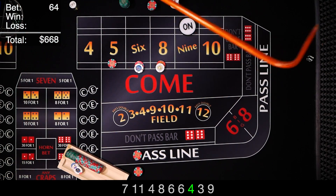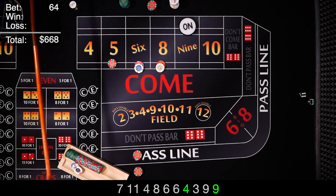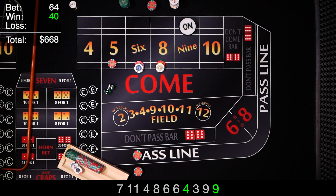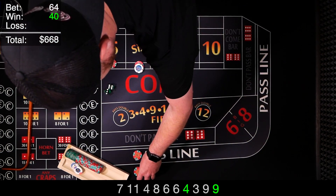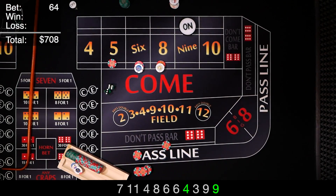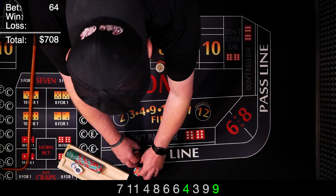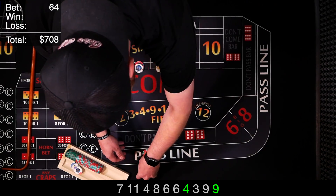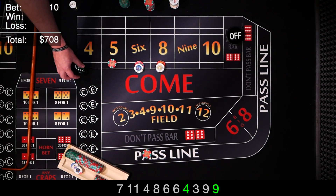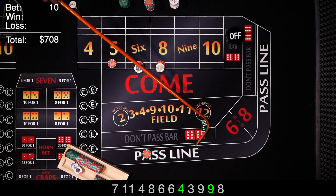Puck comes off. Same shooter looking for a new point — and we've got an 8 easy, 8's our point. Go ahead and ask the dealer to move the bet over to the 9. On the 6 and 8 we want 3 times odds, so $30 behind the line. We're looking for the 8 or 3 hits on the inside numbers and then we'll go off.